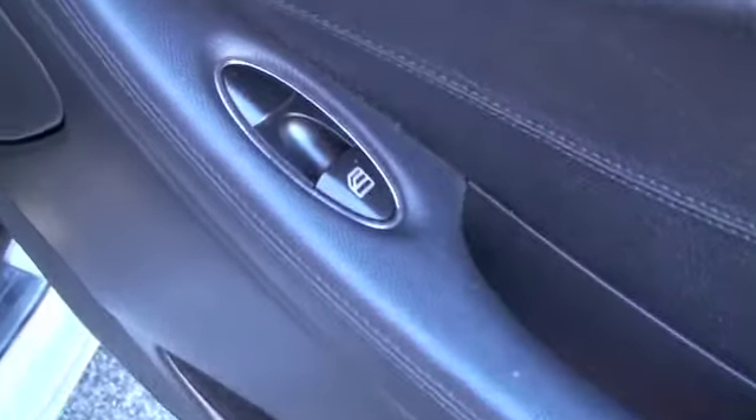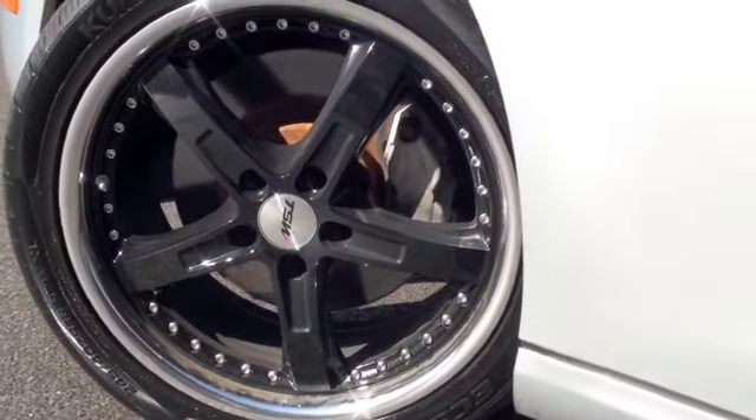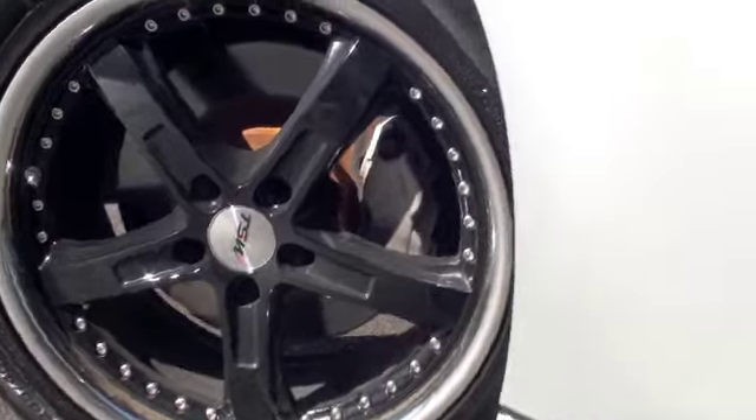If you look at the door, you're going to have a power window option. Let's take a look at the wheels. You've got these aftermarket black wheels with silver riveting around the rim on the outer side.